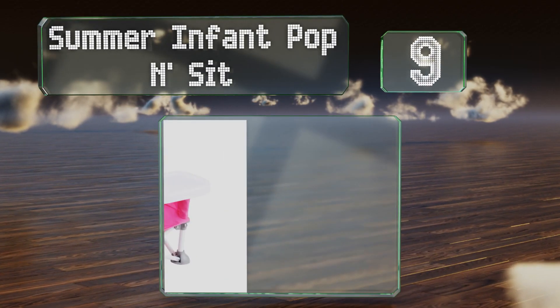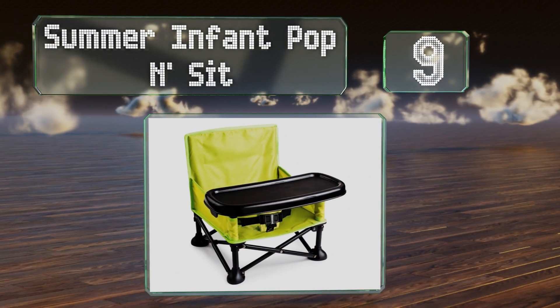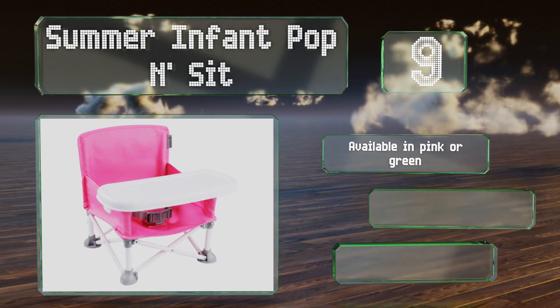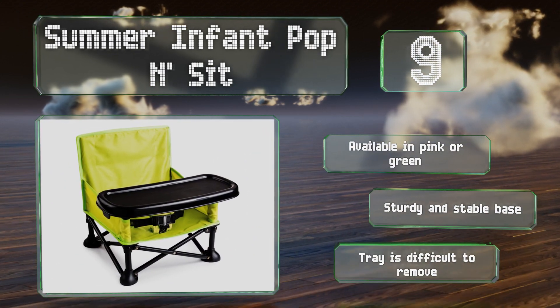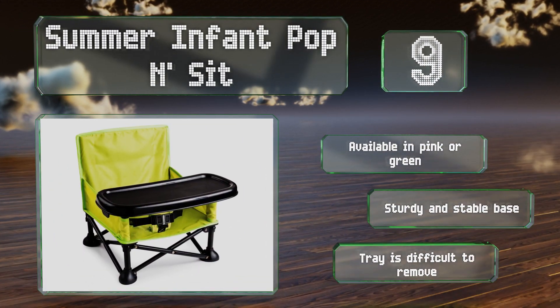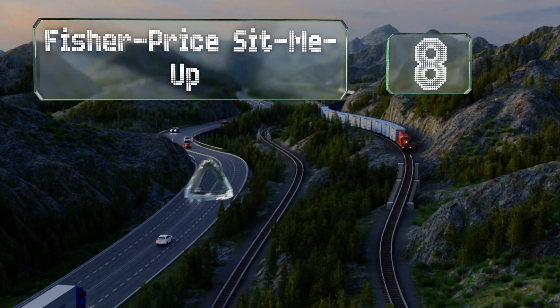At number nine, the Summer Infant Pop and Sit is a smaller version of the popular seats often seen at the beach, in campgrounds, and at music festivals. It's got a handy rear storage pocket and is perfect for family trips, as it folds down into a compact carrying bag with a handle. It's available in pink or green with a sturdy and stable base, but the tray is difficult to remove.